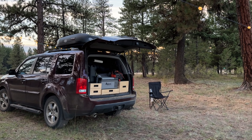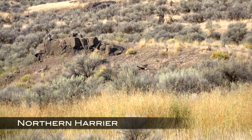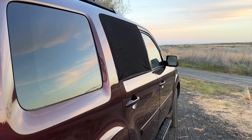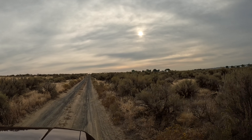So there you have it — 10 items we bring on every single trip. What's your favorite item, or did we leave something out? Let us know in the comments below. Thanks so much for being here and we'll see you on our next outdoor adventure.